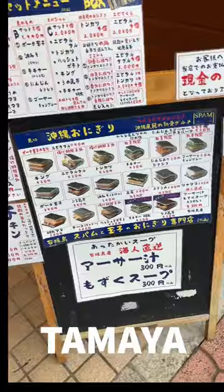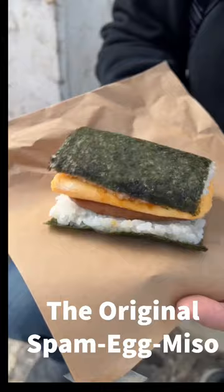What to eat for breakfast in Ishigaki, Okinawa? This is the answer! Let's go! Tamaia is where you can pick up the best local style breakfast on the island. They're open from 7:30 a.m. to 9 at night, so you can enjoy them anytime.